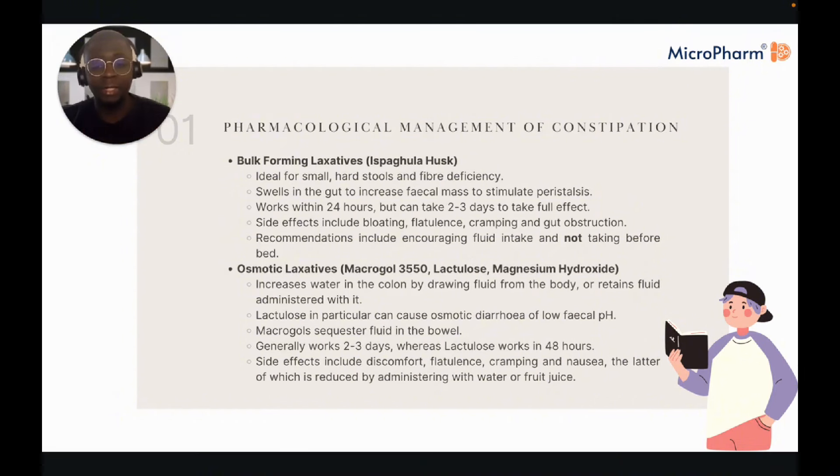Osmotic laxatives generally have side effects like discomfort, flatulence, cramping, and nausea, the latter of which can generally be reduced by diluting with water or fruit juice.